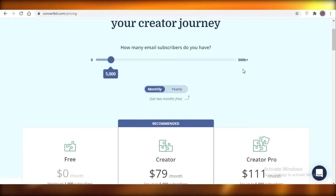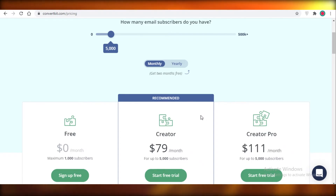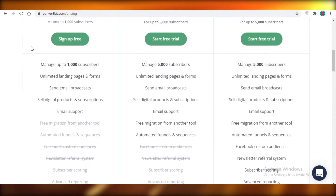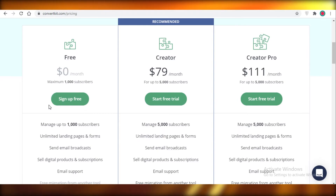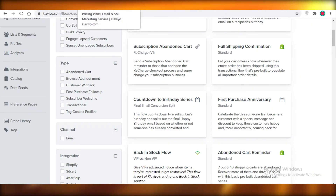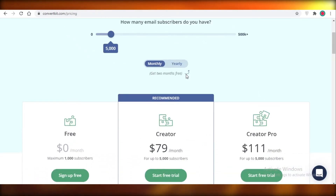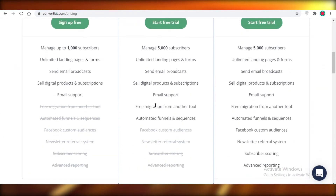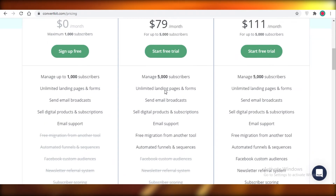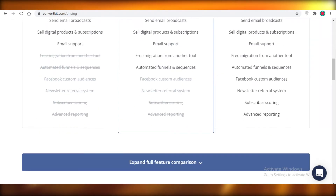Last but not least we have ConvertKit, which is also a very good email marketing software priced pretty decently. I'd suggest taking a free trial first to get used to the platform and see if you prefer it over Sendinblue or Klaviyo. In general, it's good and decently priced — you get free migration from another tool, automations, unlimited landing pages, and you can manage over 5,000 subscribers for only $80 a month. It's not cheap, but it's not expensive either.